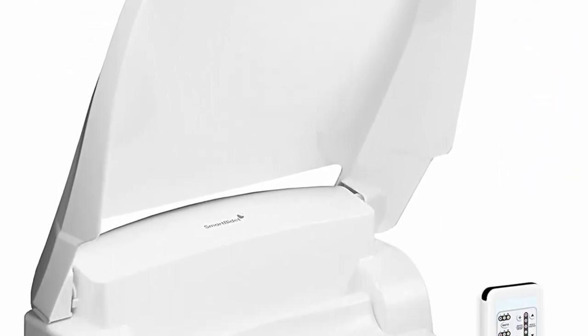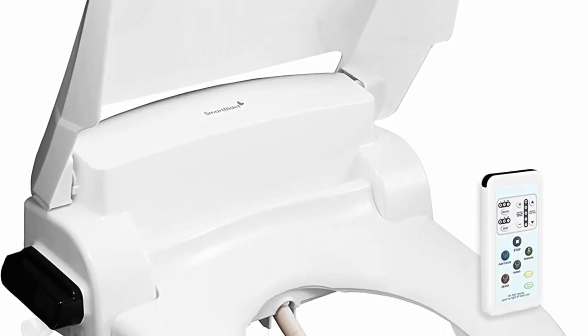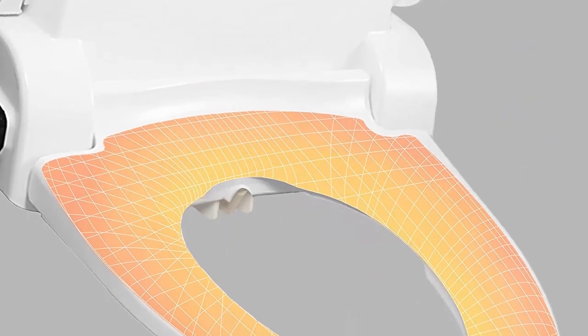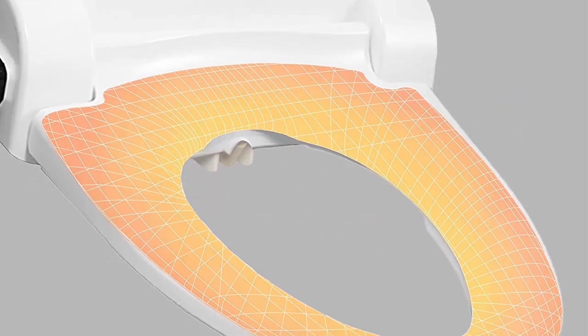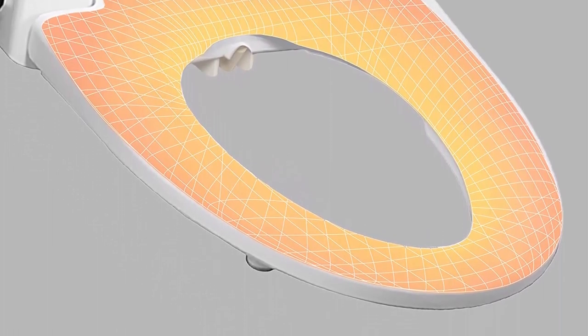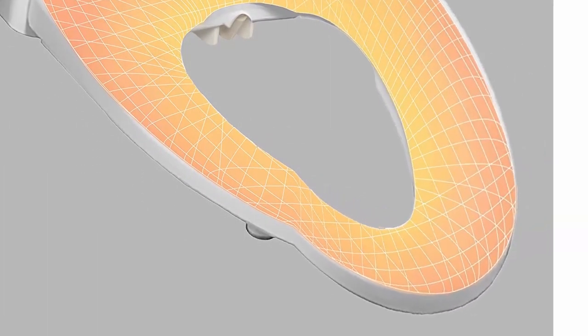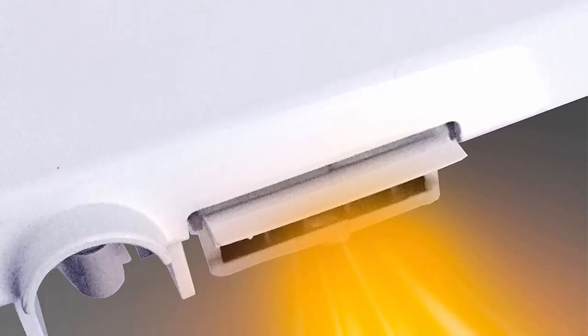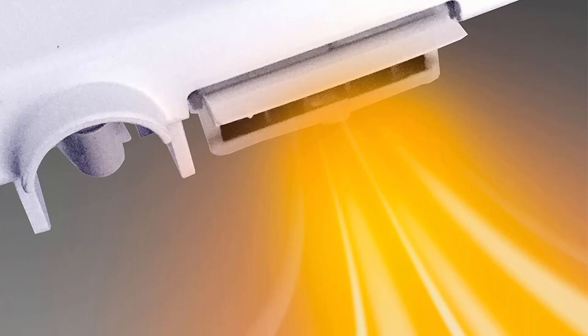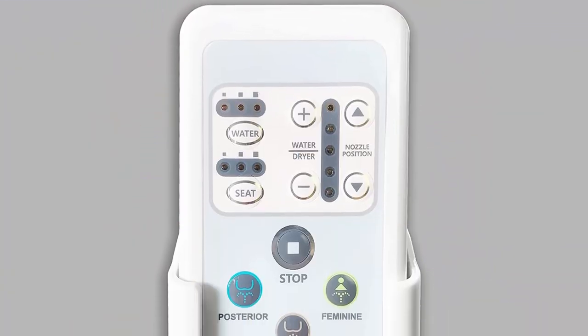Adjustable water pressure: 5 levels. Water temperature: 3 levels. Nozzle positions: 5 levels. Warm air dryer adjustable to 5 levels, which eliminates the need for toilet paper. Energy saving mode, soft-closing lid and seat. Easy to install — Smart Bidet with remote is easy to install and offers hygiene, comfort, and convenience. It is easy to use and friendly to the environment. Smart Bidet also offers a stylish design and a multi-function control panel.